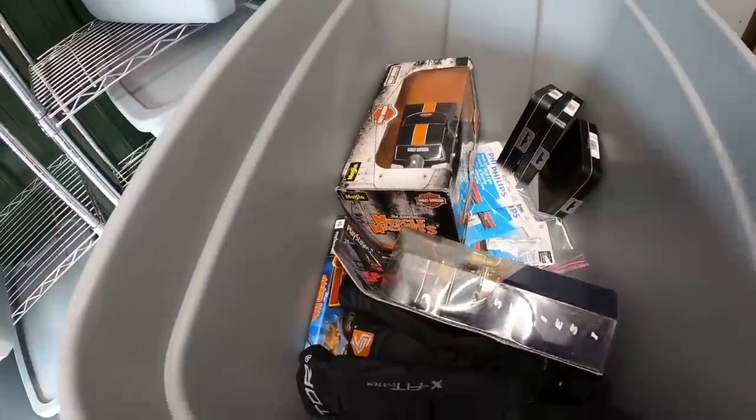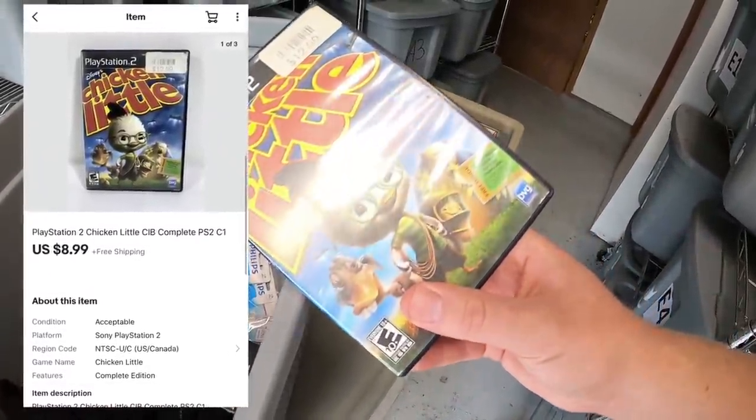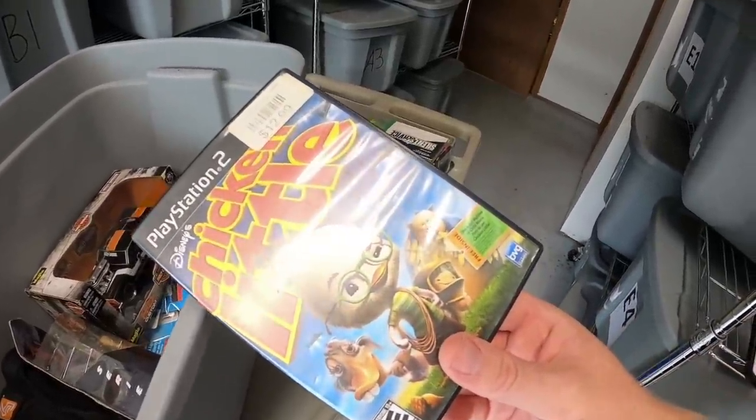Another thing we're pulling out of here is Chicken Little for PS2. This is part of the stuff I got up in Fort Wayne, so I maybe got a quarter into this. It sold for $8.99 free shipping. Viewer Jessica got this for her son Jonathan. Jessica, thank you for the business. Really hope he likes this game.